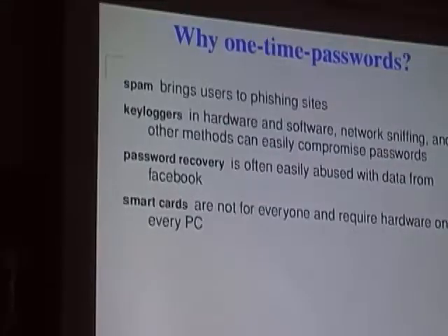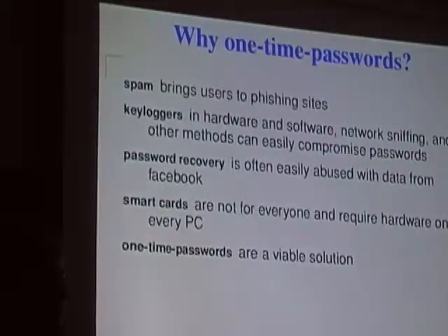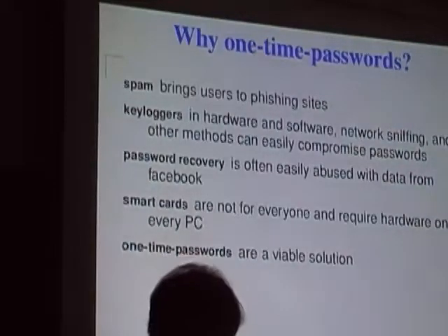Smart cards are not necessarily for everyone and they require hardware on the computer being accessed. So it may not always be a solution for an internet cafe or when using a computer at a friend's house. One-time passwords are viable solutions.